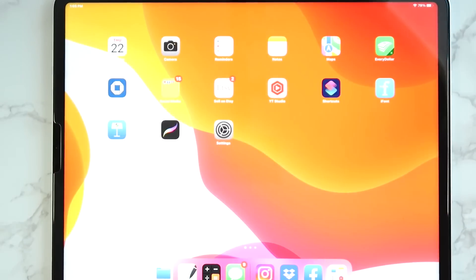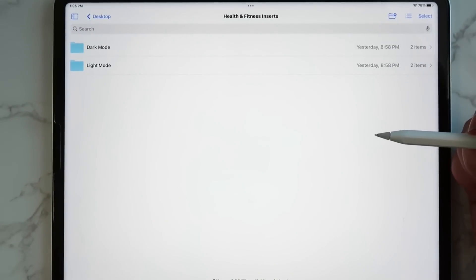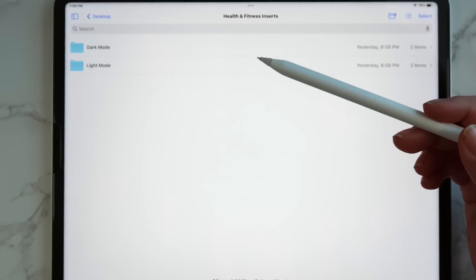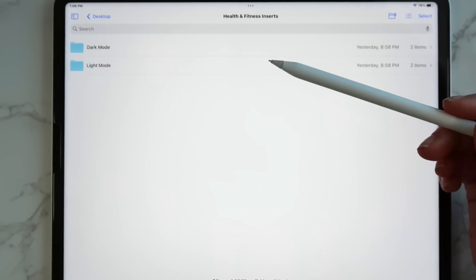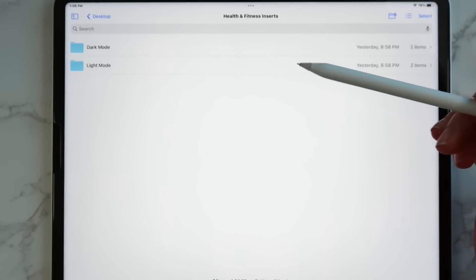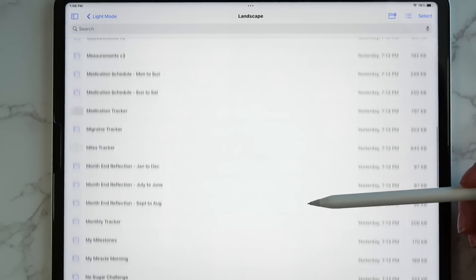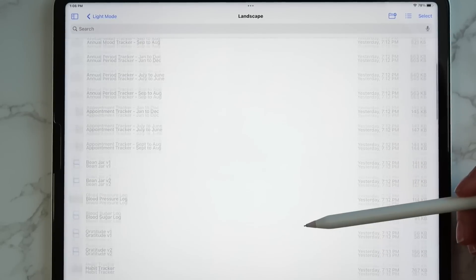The first thing I'm going to share with you is the health and fitness insert. I'm going to pull up my files app here — my camera does not like it when I put a big white screen up so it might blur out a little bit. As per usual with the inserts, they come in dark mode and light mode, and included with your purchase you receive the landscape orientation version and the portrait orientation version. There are 70 inserts to share — tons of trackers, worksheets, and all sorts of fun things related to health and fitness.